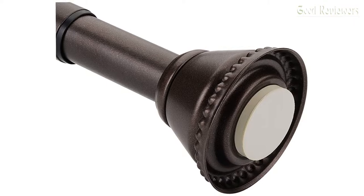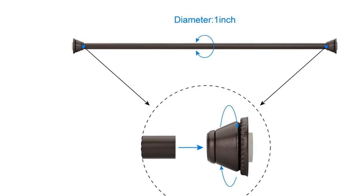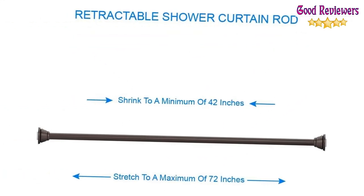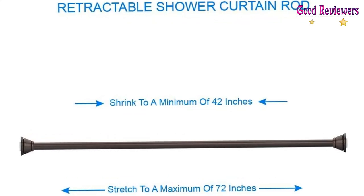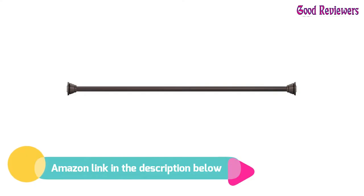Suitable for most surfaces. The Amazer Tension Shower Curtain Rods apply to most surfaces including both smooth and rough surfaces like wallpaper wall, tile wall, wooden frame, etc. If you like this product, please check out the Amazon link in the description below.